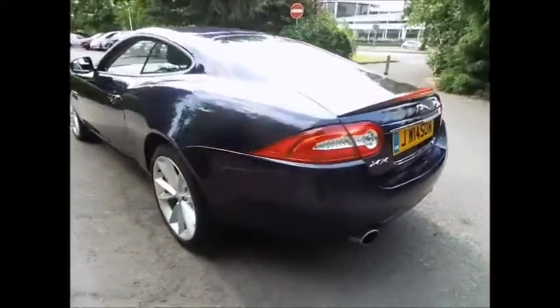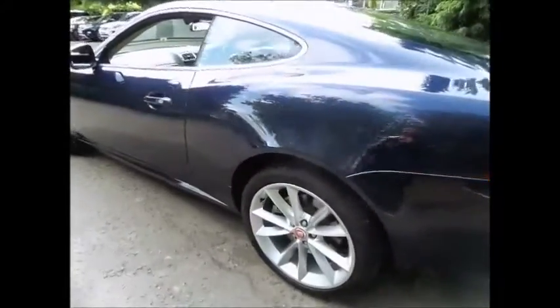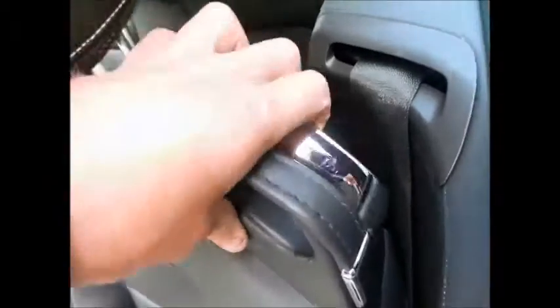This vehicle was registered 1st of March 2014 and has covered only 8,813 miles. Not only will it benefit from the Jaguar warranty and roadside assist, but the vehicle will be put through an extensive 165 multi-point inspection, making sure your approved used vehicle is in optimum condition ready for you to drive away.